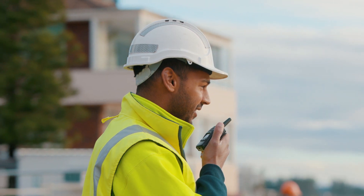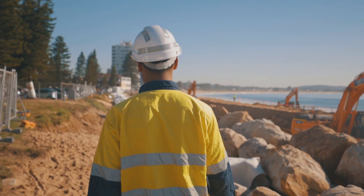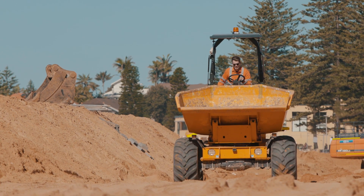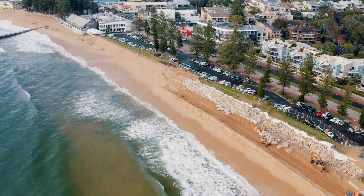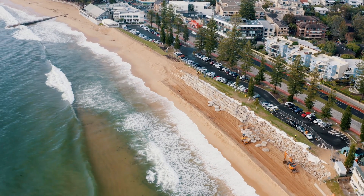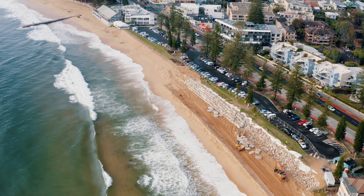We had to keep the site dry. What we did was build a sandbund — basically just a huge sandcastle, about five metres wide and three metres high. That just stopped the incoming tide from impacting our work zone, keeping it dry and safe. We had one machine the whole time that just continually worked on that sandbund.